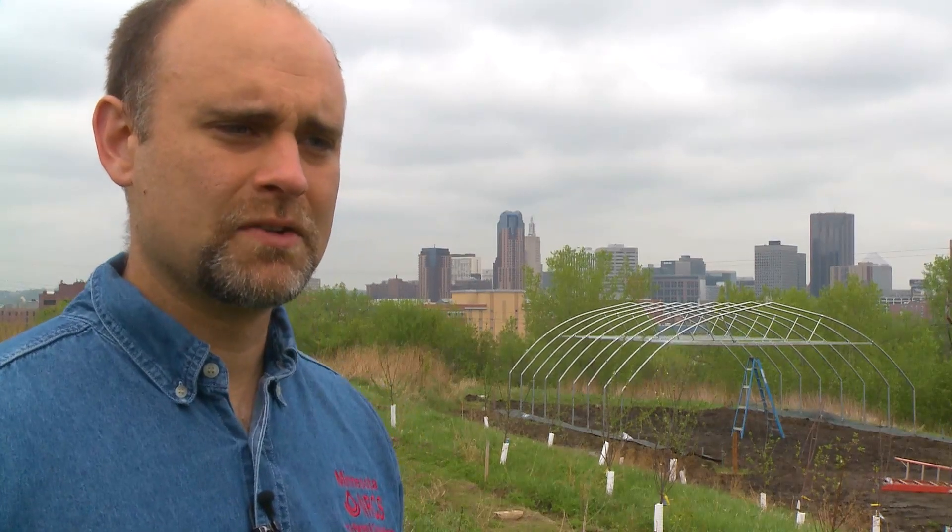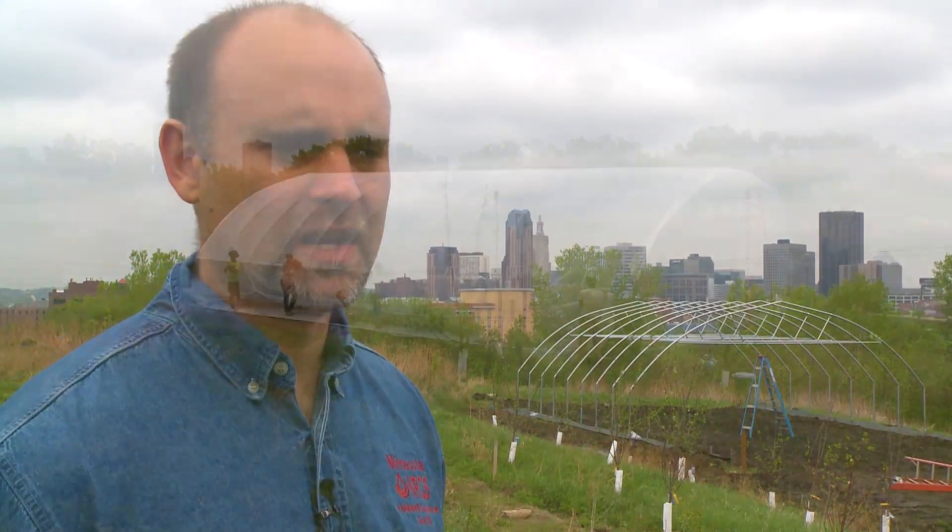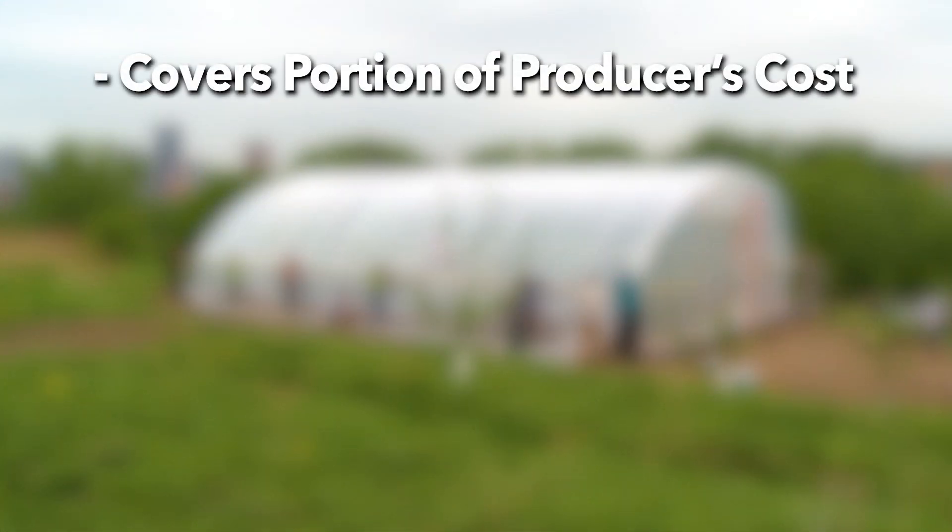The USDA NRCS offers in most states a high tunnel system practice that provides technical and financial assistance. The financial assistance varies from state to state and covers a portion of the producer's cost in installing a high tunnel system.